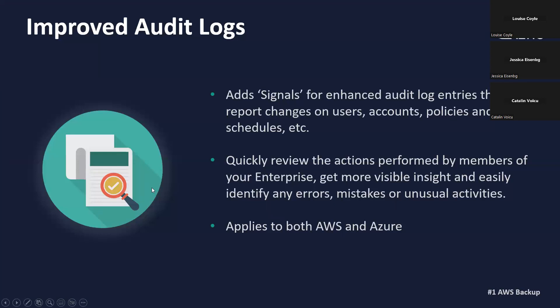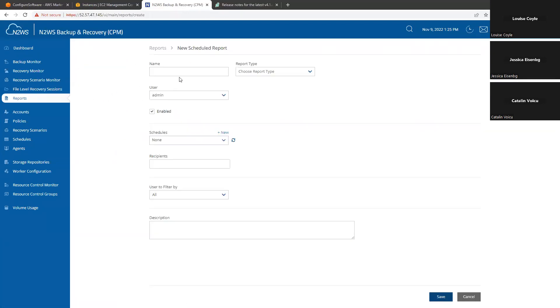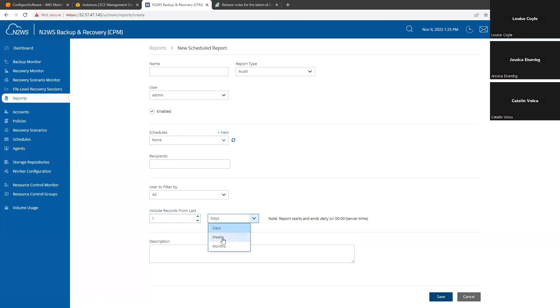A great question here: is there a way to be sent the audit logs on a daily, weekly, or monthly basis? Yes — we would simply go to the scheduled reports tab, create a new report, give it a name, select the audit report from the list, and then choose a schedule — for example, send it daily, weekly, monthly, or hourly. You can select from all of those schedules and select the recipient — who should receive it — and you could put one or multiple email addresses in here. And you can also choose what it should include, like records from the last 30 days or whatever you would like to set up.